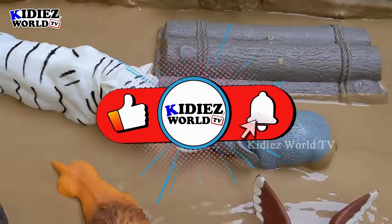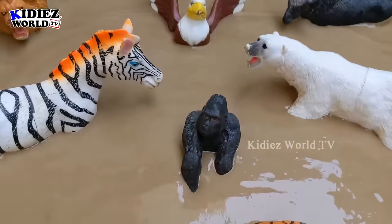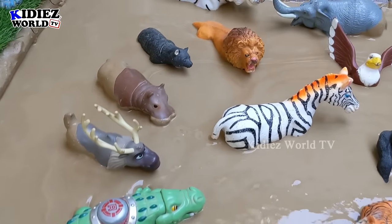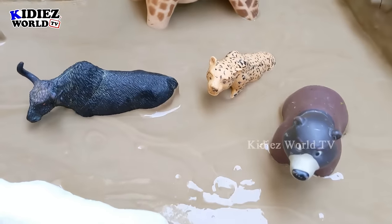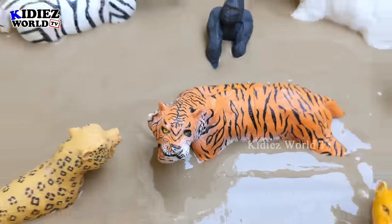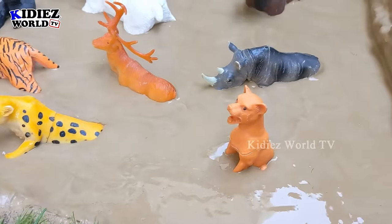Hello friends, welcome to my channel Kiddies World TV. I hope you all are fine. We are here with another very interesting and educational episode for you guys. We have in one mud ground lots of big wild animals. This video is about to tell you about the big wild animals — what they eat, what they do, and how they survive in the wild. Watch the video till the end!